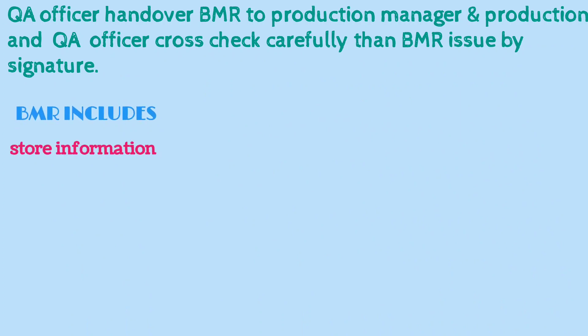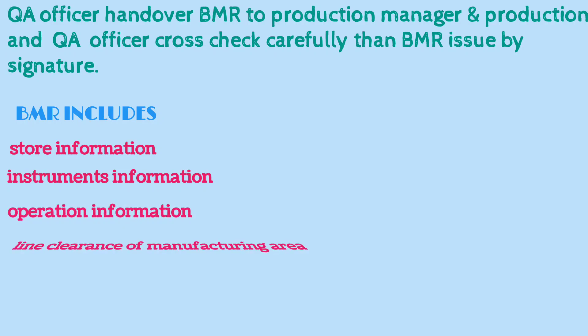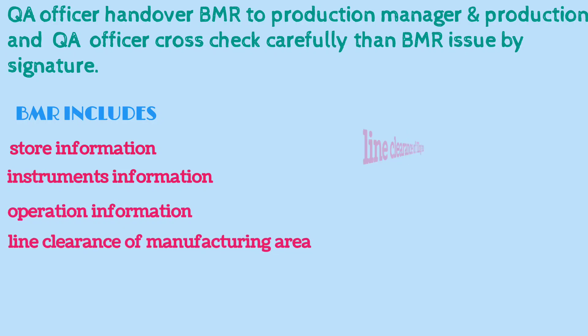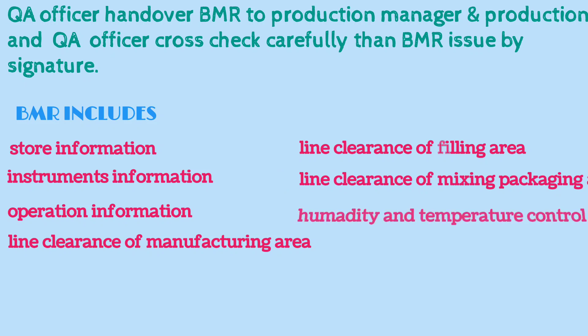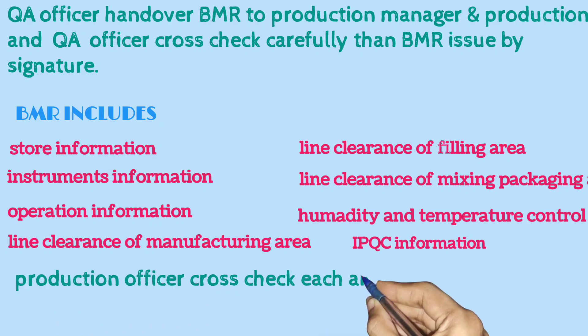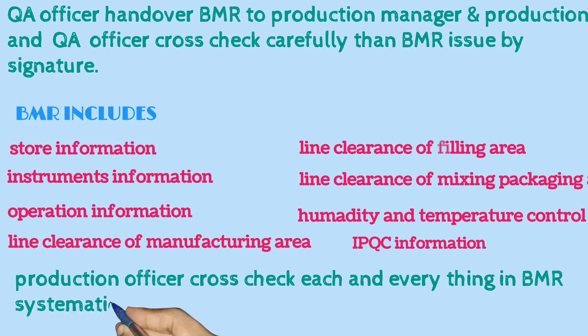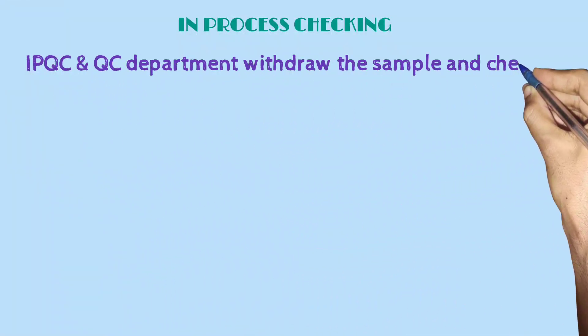BMR includes store information, instrumentation information, and operation information. It also covers line clearance of the manufacturing area, line clearance of the dispensing area, line clearance of the mixing and blending area, as well as humidity and temperature control and IPQC information. The production officer cross-checks each item in the BMR systematically.